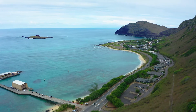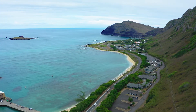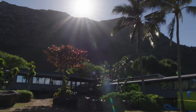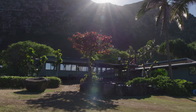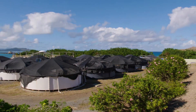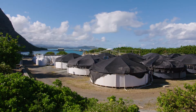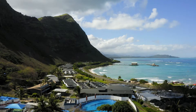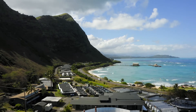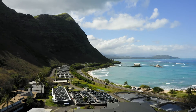Located at the ocean's edge on the east side of O'ahu in Hawaii, Oceanic Institute, or OI, is a non-profit research and development organization dedicated to aquaculture, biotechnology, and coastal resource management. With a mission to develop and transfer environmentally responsible technologies to increase aquatic food production while promoting sustainable use of ocean resources, OI has become a valuable resource for the aquaculture industry on a global and national level.